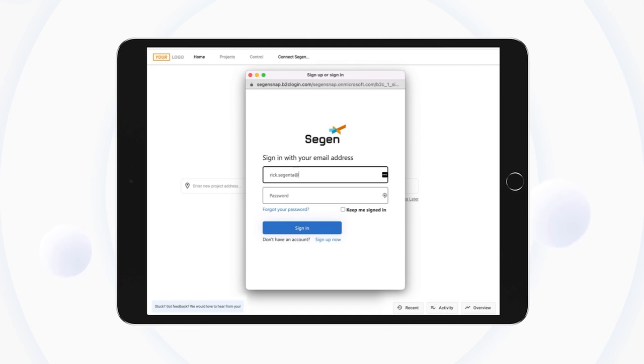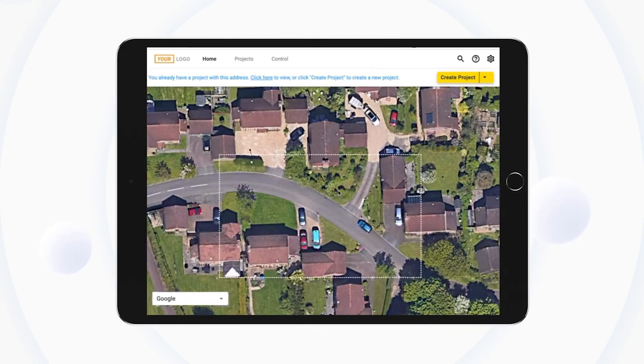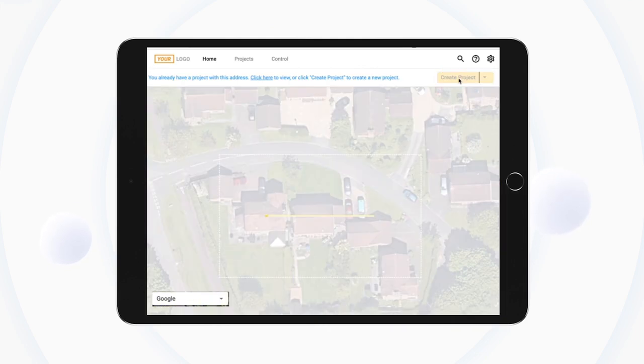Right after login, connect OpenSolar to your CIGEN account when prompted — it takes less than 30 seconds. Now go enjoy the UK's most streamlined solar workflow.